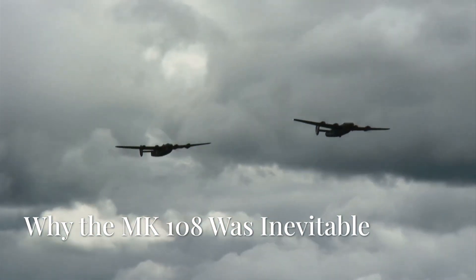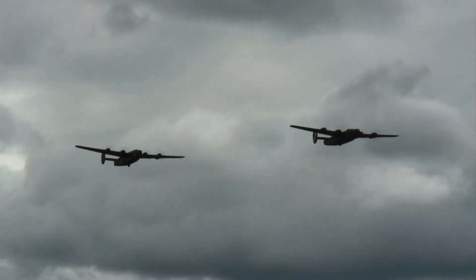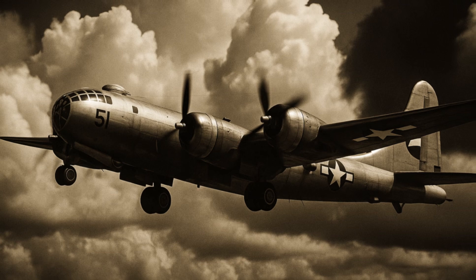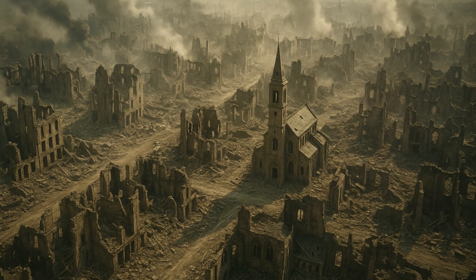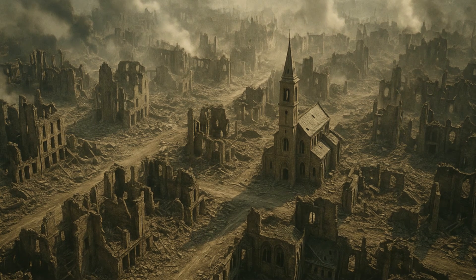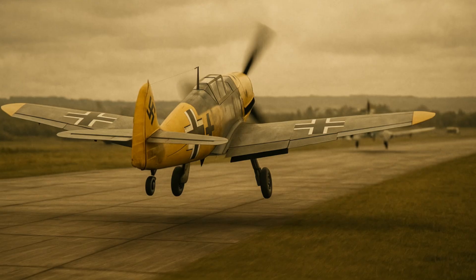It's the summer of 1943. The Second World War is in full swing. Thousands of American and British bombers are slowly but surely flying towards the heart of the Third Reich. Their goal is to wipe out factories, cities and infrastructure.